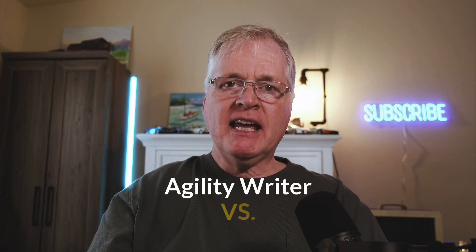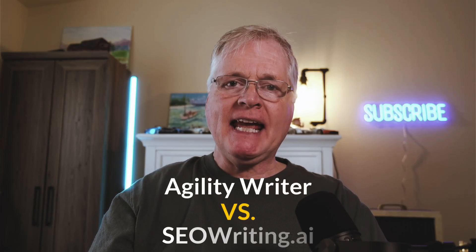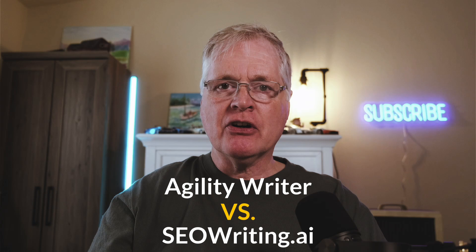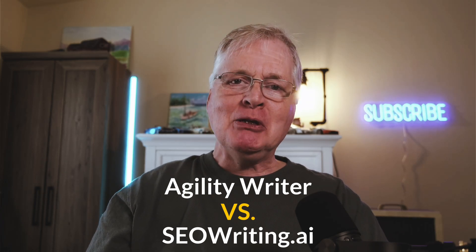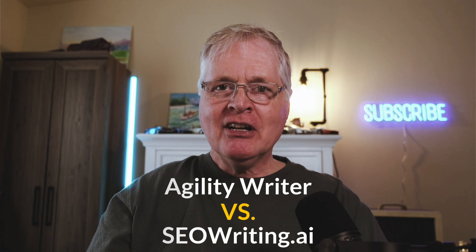Today I'm going to pit a couple of heavyweight AI writing tools against each other. In the red corner I've got SEOwriting.ai, in the blue corner I've got AgilityWriter, and we're going to do some SEO optimization testing, some AI detection testing, and some readability testing with both tools, followed by complete scoring.